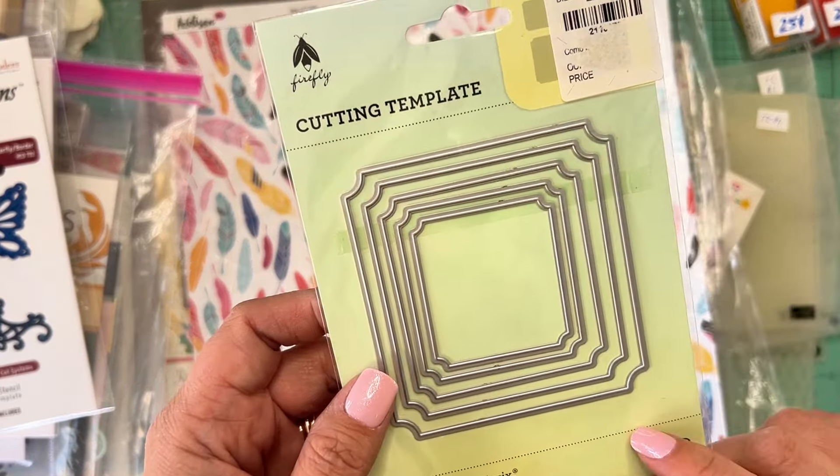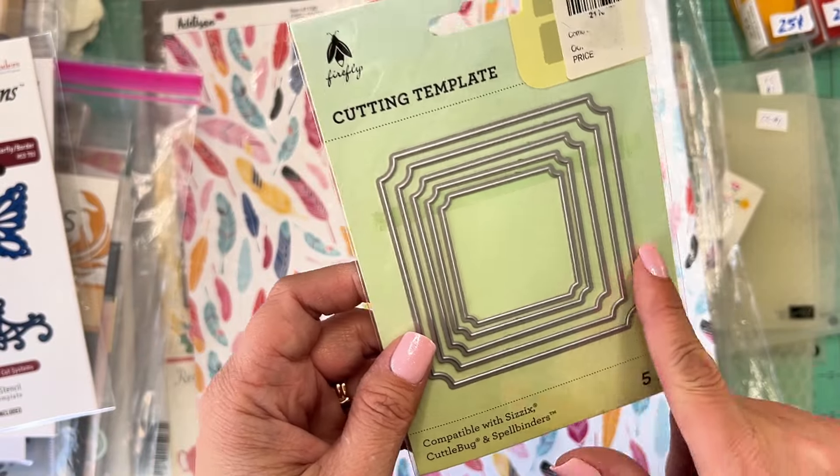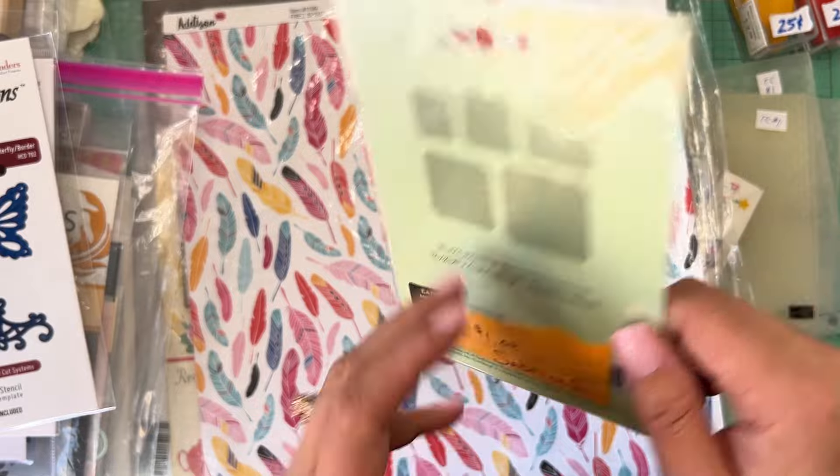This cutting template has five pieces, compatible with Sizzix, Cuddlebug, and Spellbinders. I love that it's all different sizes — great for layering. And it was a dollar.